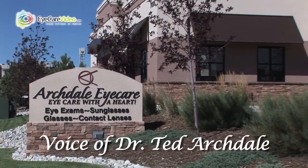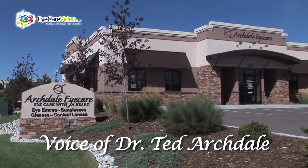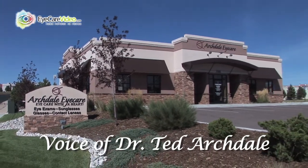Hi, I'm Dr. Ryan Bauer and I'd like to introduce myself and welcome you to Archdale Eye Care. The first visit to a new doctor can sometimes make people feel uneasy, so today I will discuss what will be happening at your upcoming appointment so that you know what to expect during your visit here.